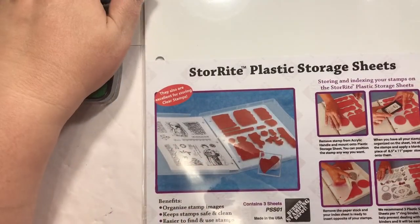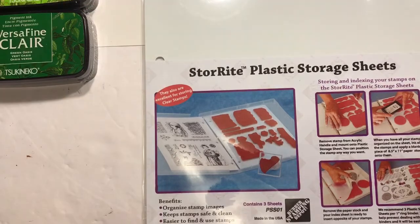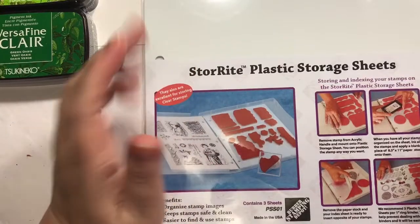Hey guys, how's it going? I have a little haul today. This is a haul, kind of an everything haul. It's Hobby Lobby, it's Frantic Stamper, it's Happy Mail, it's Walmart, it's Kato — a little bit of everything. So I'm going to jump right into it.